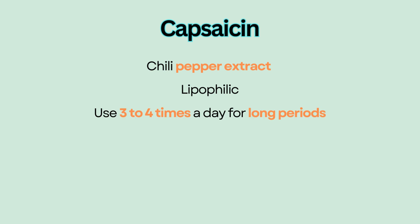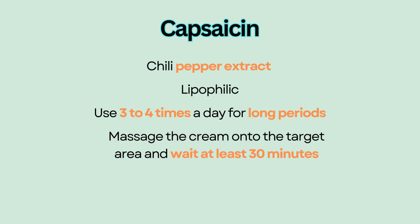Capsaicin should be used three to four times a day for long periods. Massage the cream onto the target area and wait at least 30 minutes before washing or wiping off to ensure adequate absorption.